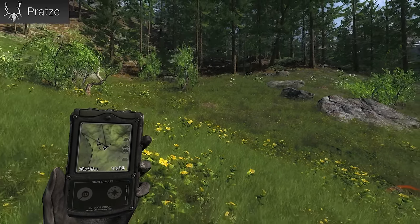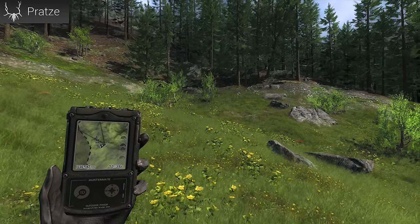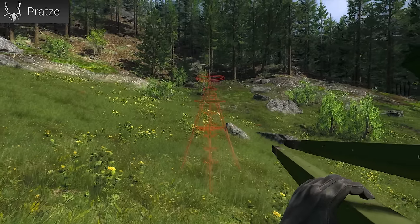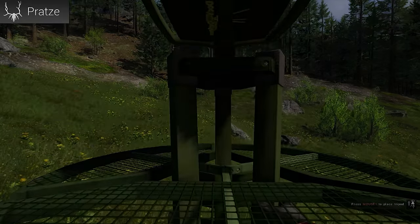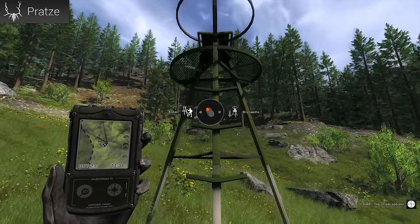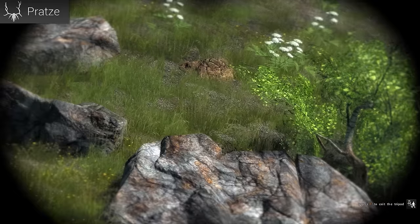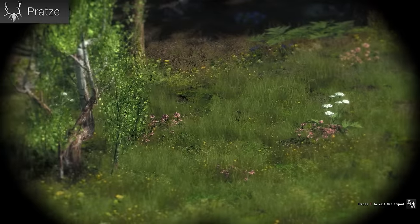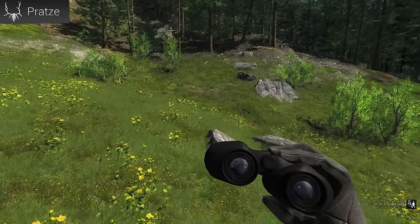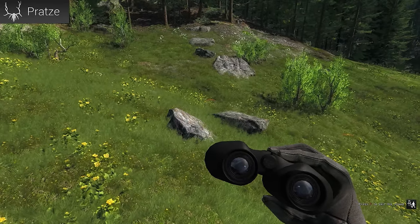I found another burrow system. This time it took me quite a while, but I think it was worth it because it seems to be a much better location to overview. Oh, and there is one already - do you see it? I just had to put up the tripod first. There is a burrow entrance somewhere there - yes, I can see three of them from here. Maybe there are only three, I don't know - this could be interesting.